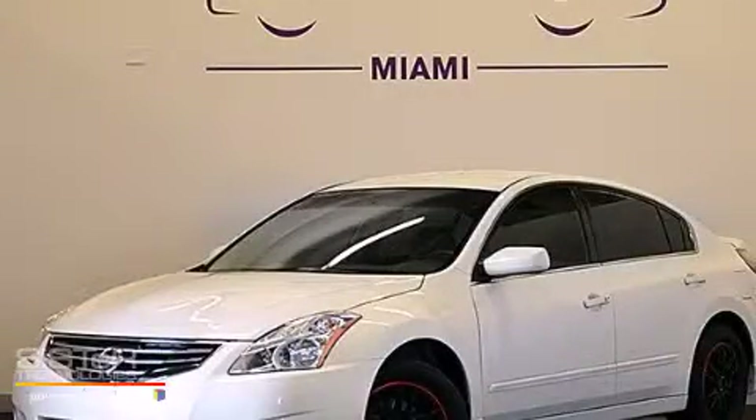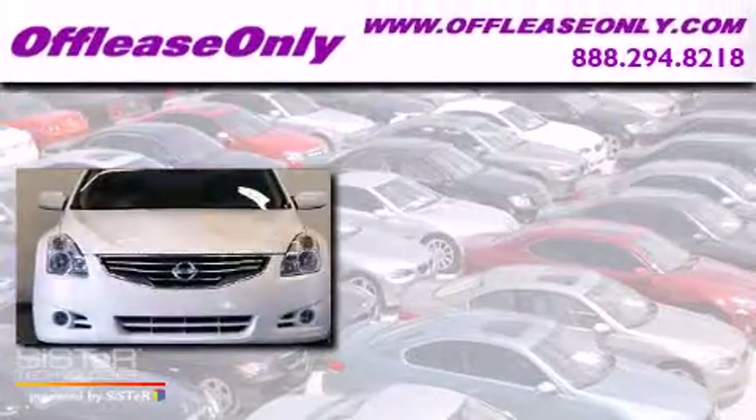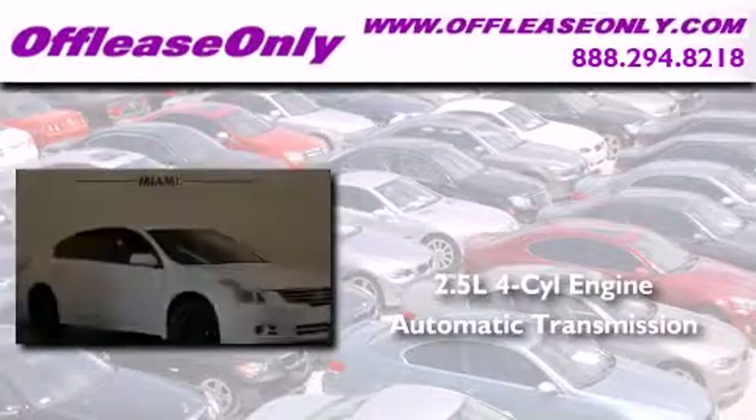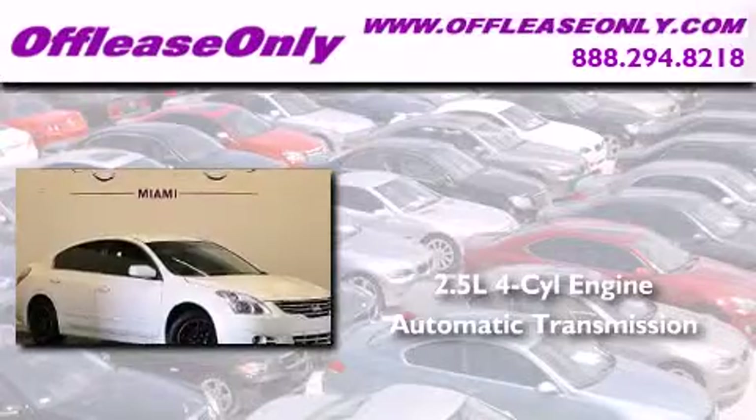This is a 2012 Nissan Altima. It features a 2.5 liter, 4-cylinder engine and automatic transmission. Plus, having just come off lease, this automobile is in like new condition.